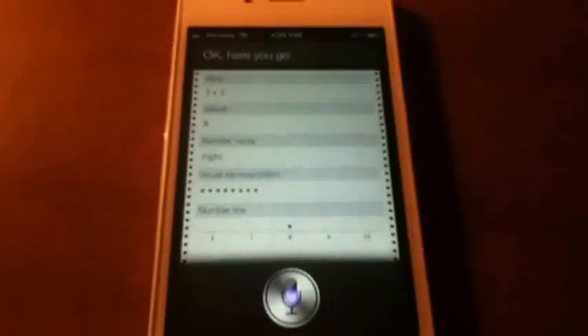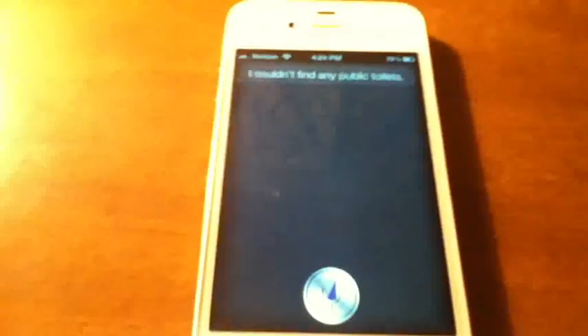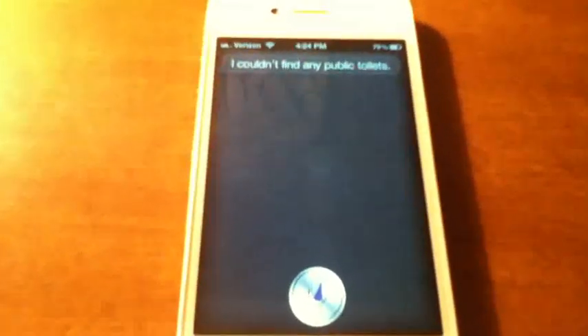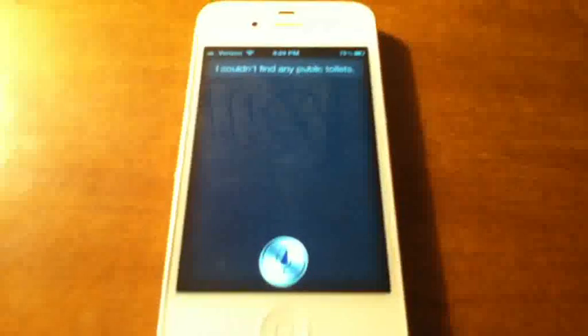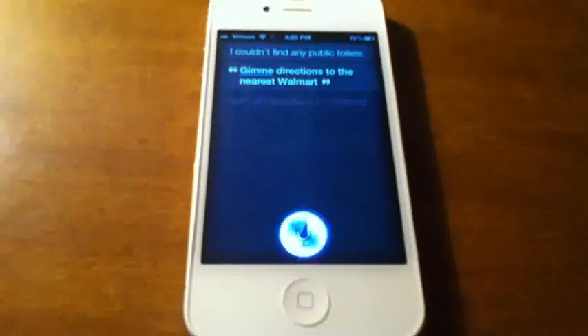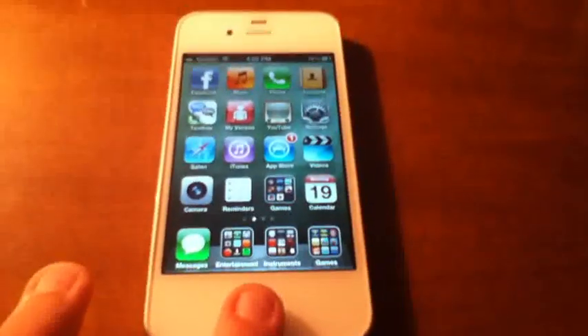Here's another funny feature I found. [To Siri] I have to go to the bathroom. — I couldn't find any public toilets. I don't know why they would do that — it's supposed to be a location thing. Let me know in the comments below what you think about that. [To Siri] Give me directions to the nearest Walmart. — Here are directions to Walmart. Obviously I'm not going to show you that.